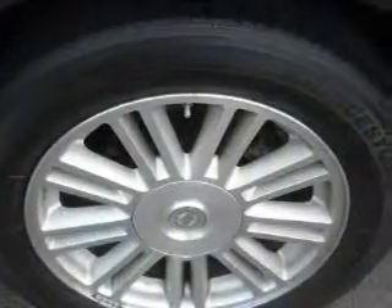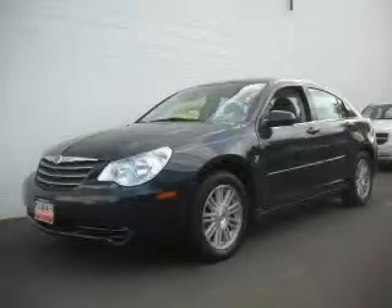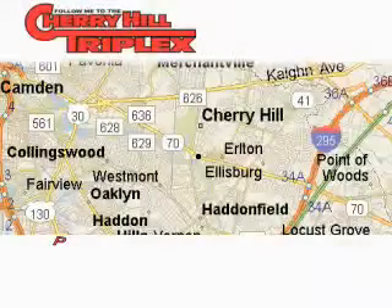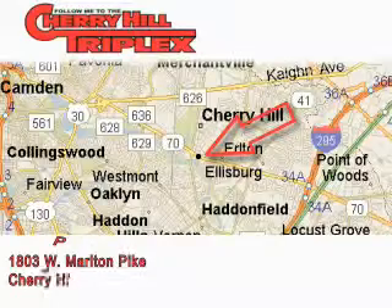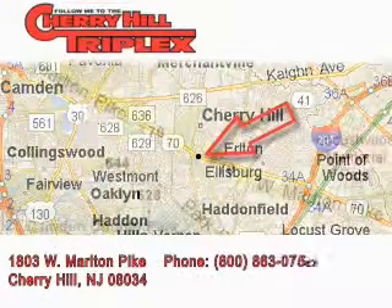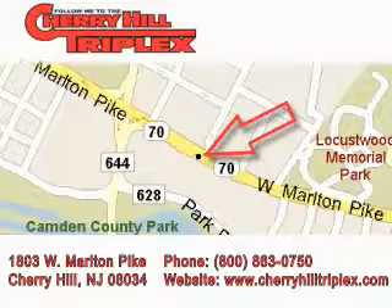Stop by today and test drive this car for yourself. Cherry Hill Triplex is located at 1803 West Marlton Pike in Cherry Hill. Our goal is to exceed all of your expectations to ensure that you'll return for future visits.